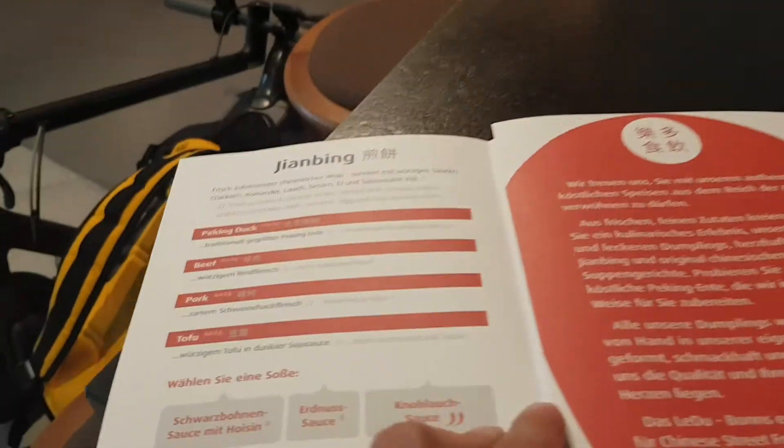Hey amigos, I'm in Bonn Central Station right now. So it's another day, another restaurant to try. I'm having an umsteig here, which means I'm just going to catch another train. But whilst waiting for that train, I decided to try some restaurant in here. So this is what they're offering.